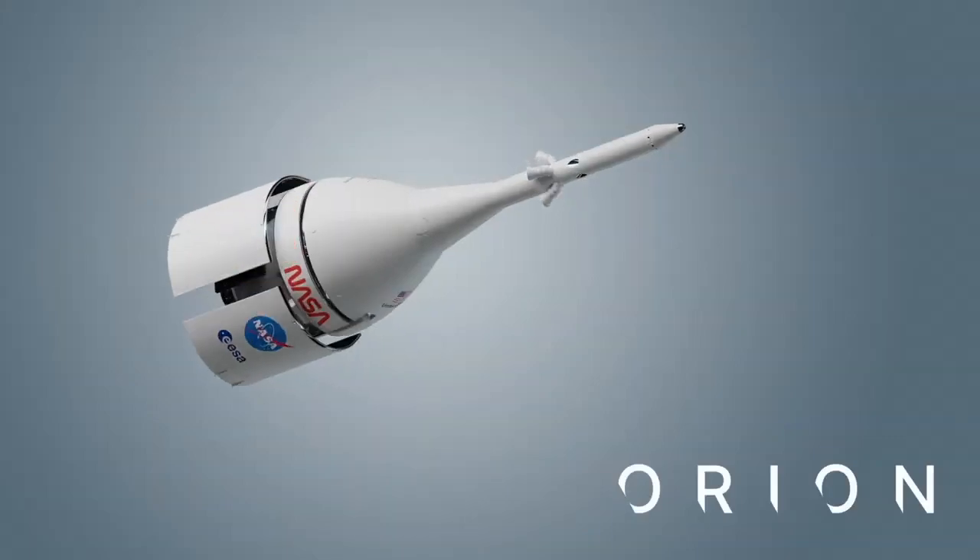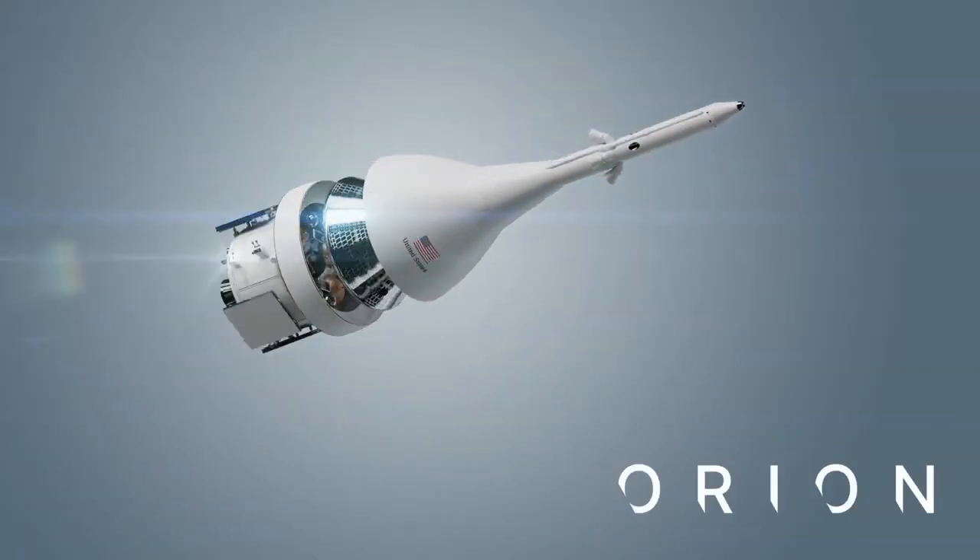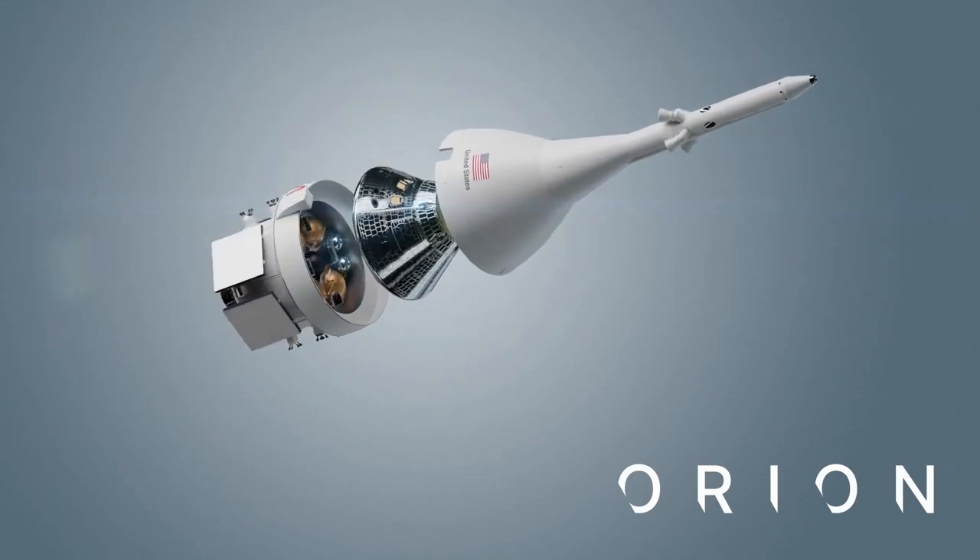The Orion spacecraft — remember the name? A multi-purpose crew vehicle for travel in space. It's made up of three parts, one on top of the next.